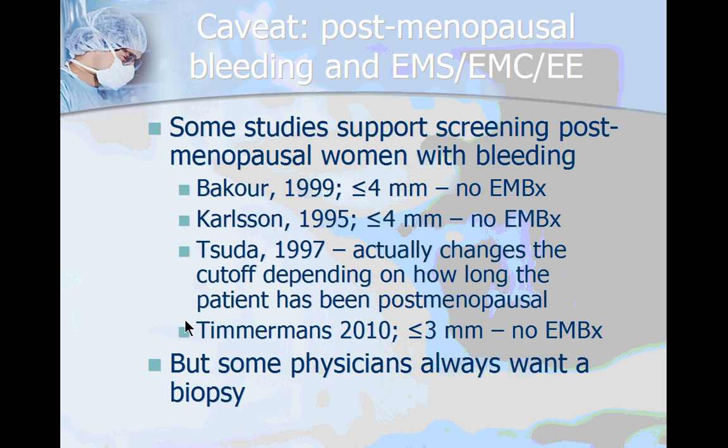One caveat to the endometrial biopsy that is commonly quoted applies specifically to postmenopausal women who have bleeding — this is a very specific cohort. Don't try to apply it to anyone beyond postmenopausal women with bleeding, because they oftentimes will have atrophic endometrium, a stenotic os, or inaccurate sampling of tissue. Some studies suggest that if you do a transvaginal ultrasound and the endometrial stripe — also called the endometrial complex or endometrial echo — is very thin, less than or equal to 4 millimeters, you can forego the endometrial biopsy because the incidence of endometrial cancer is so low.